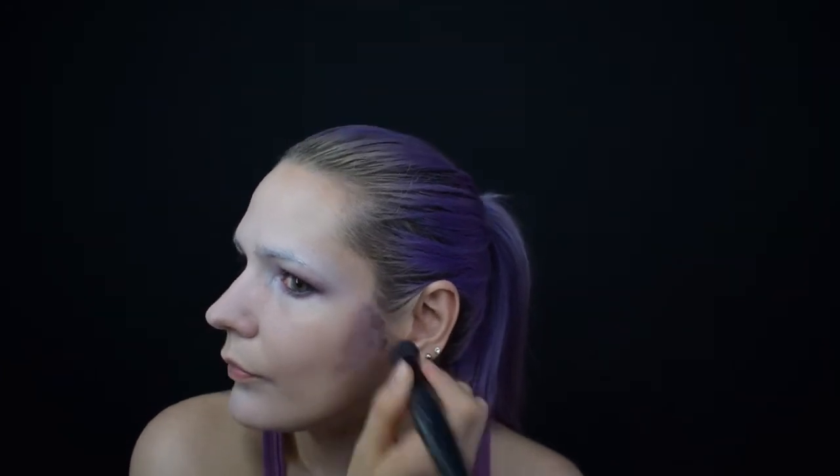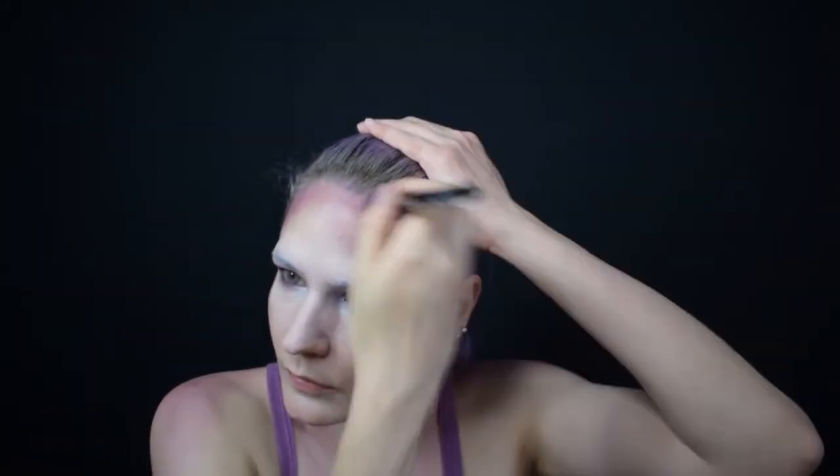Con el NYX Jumbo Pencil en Purple Velvet empiezo a contornear el rostro, difuminándolo rápidamente con una brocha gordita y de cerdas compactas. Una vez terminado el contorno lo sello con una sombra violeta y un pincel duo fibra.